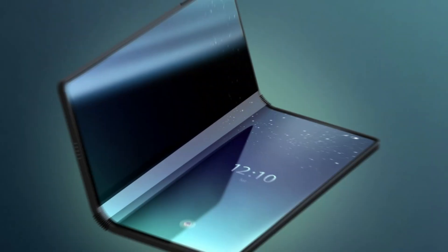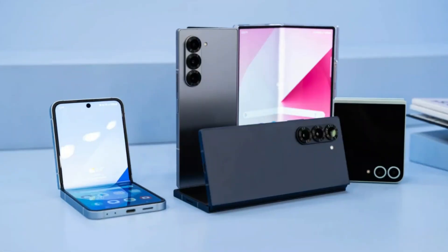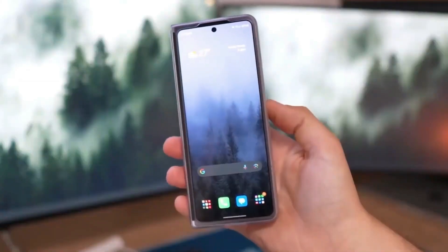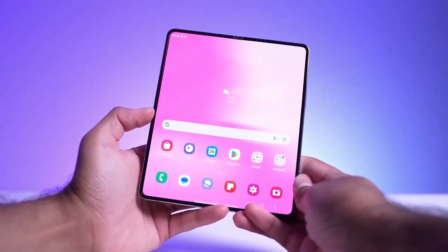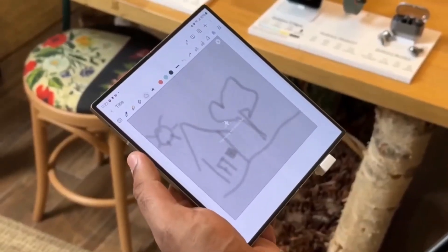If that sounds like something we've seen before, it's because we have. Samsung introduced this idea years ago in its foldable Galaxy Z Fold lineup. Their first attempt to hide the front-facing camera beneath the display happened back in 2021 with the Galaxy Z Fold 3. The idea was simple — get rid of notches and punch holes to give users a cleaner edge-to-edge screen. But now even Samsung seems to be rethinking the idea.